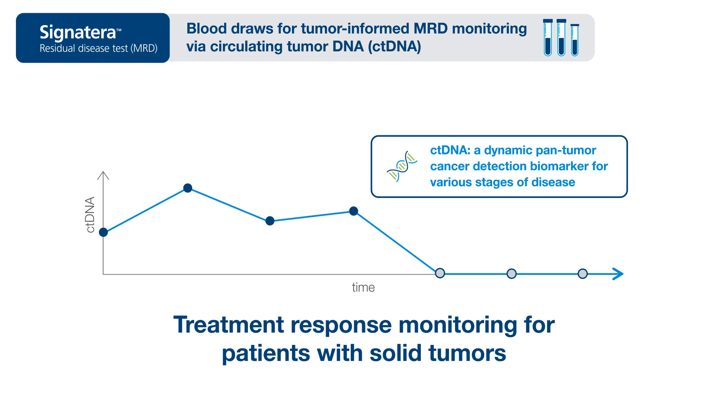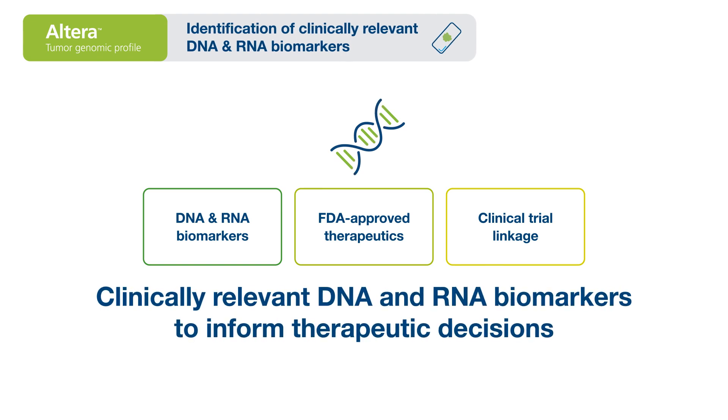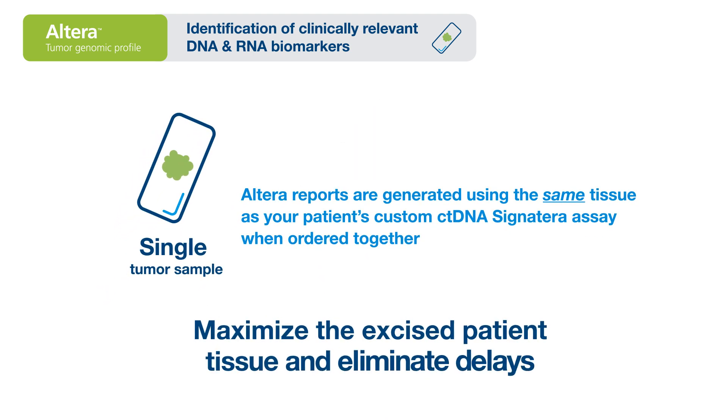Natera's genomic profiling assay, Altera, provides you with clinically relevant DNA and RNA biomarkers to inform therapeutic decisions. Using a single tumor sample, you can maximize the excised patient tissue and eliminate delays.